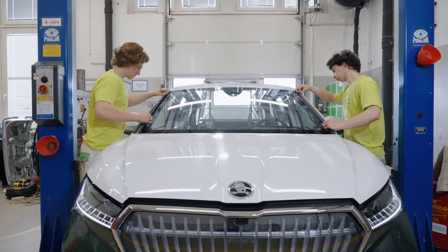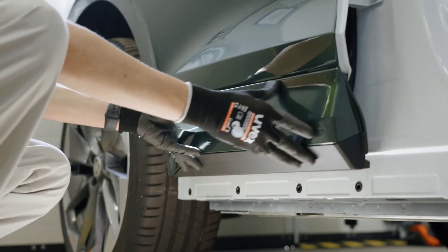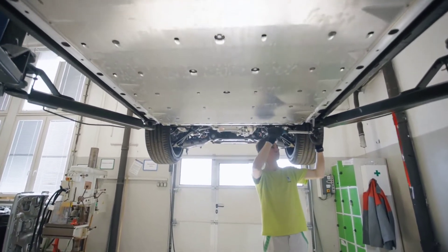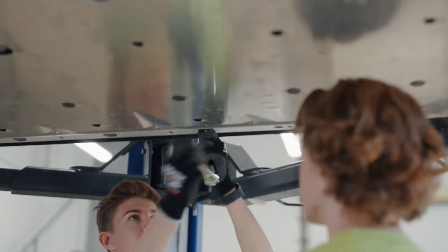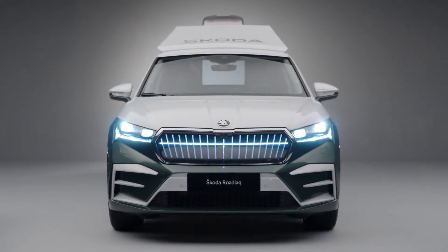The Okoda Student Concept Car has been the highlight of the apprentices' training at the Okoda Vocational School since the 2013–14 academic year. With the support of their tutors and experts from all departments, they design and build their very own dream car. 29 apprentices have now completed the ninth student concept car, the Okoda Rodiac — a multifunctional mobile office camper that captures the spirit of adventure.